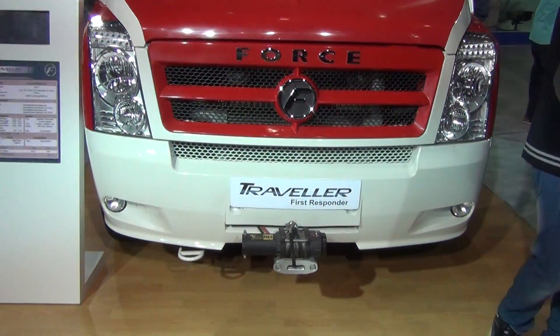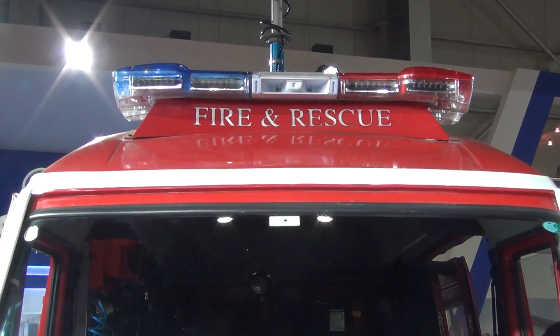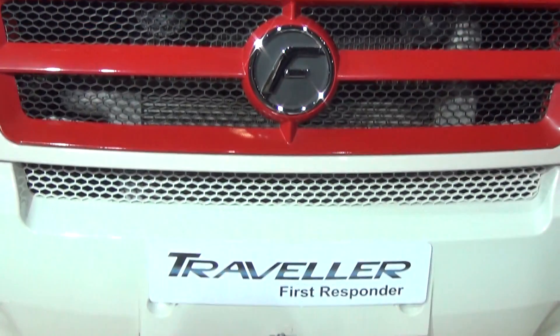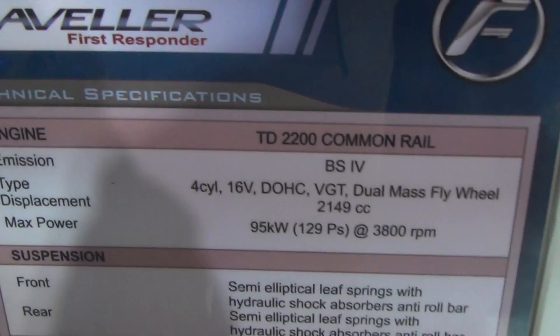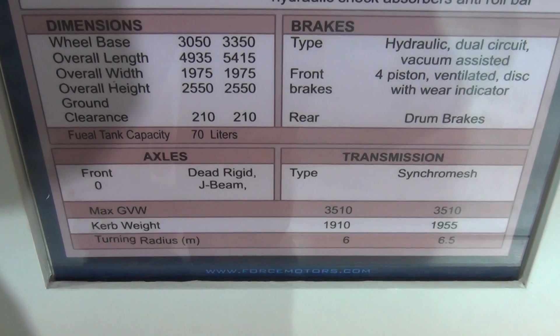The Force Traveller First Responder — it's essentially a Fire and Rescue Vehicle as you can see there. Here you can see some of the technical specifications and all other details.